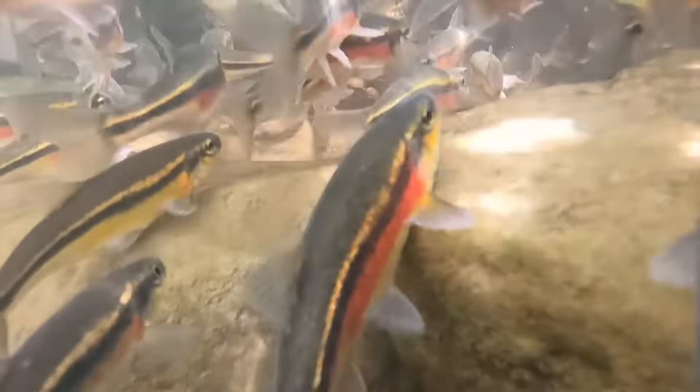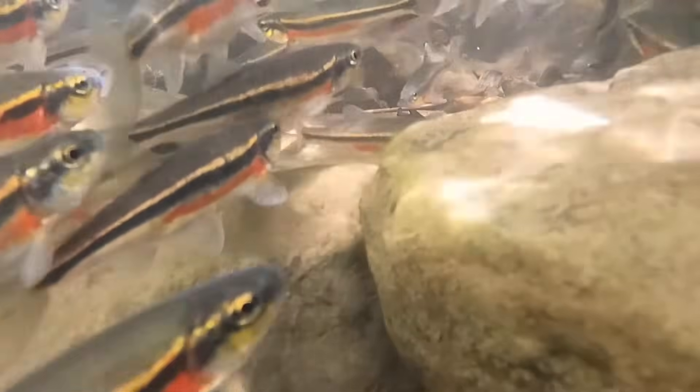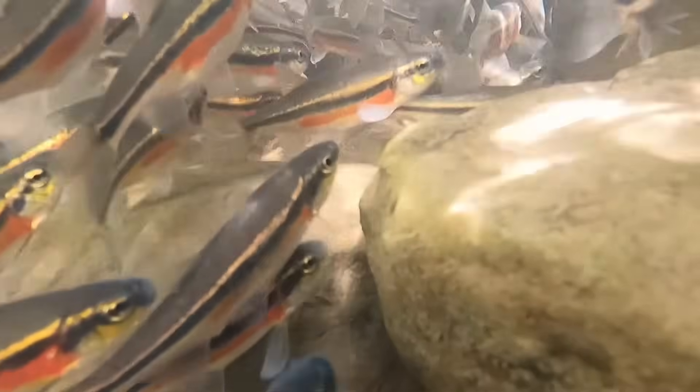They often occupy areas with sandy or muddy bottoms and some aquatic vegetation. Redside Shiners can tolerate the cold waters of mountain lakes and streams but generally tend to avoid warm stagnant water.